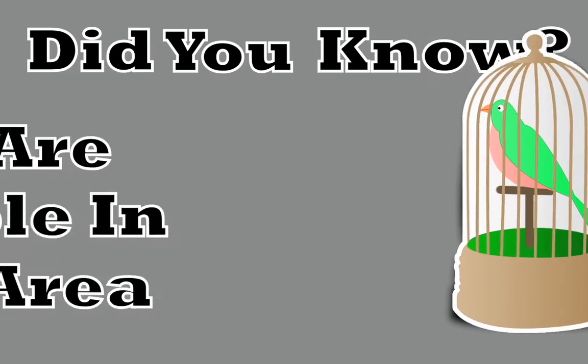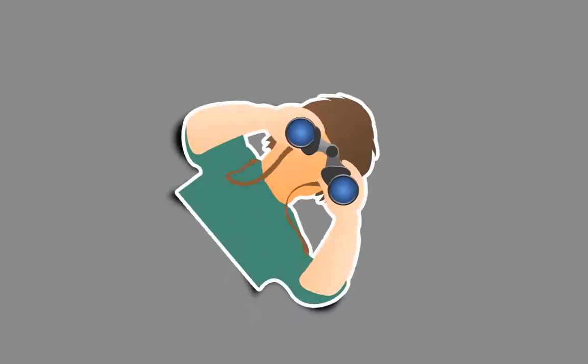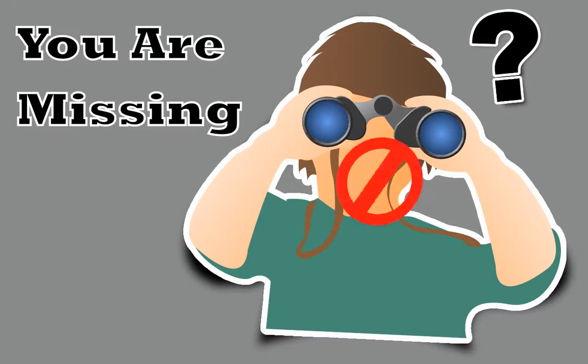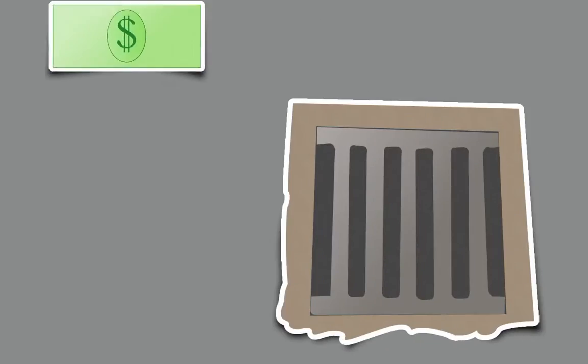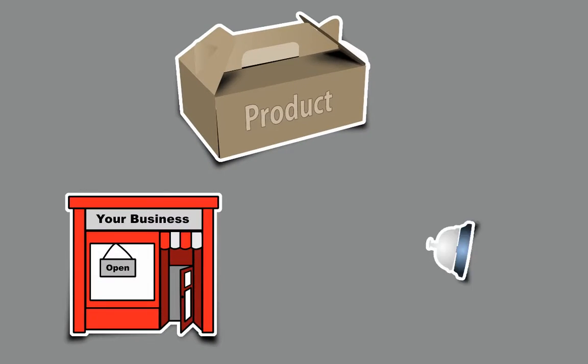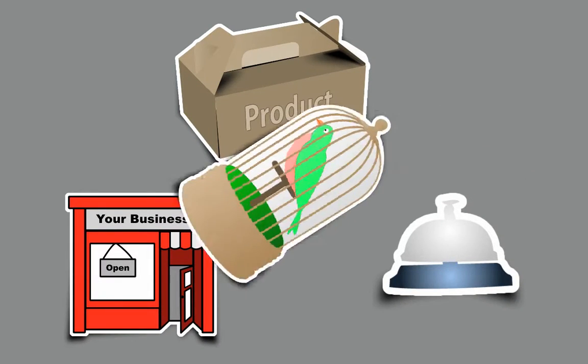As a local pet shop owner, did you know that there are people in our area who are looking for you right now, but they can't find you? Unfortunately, you're missing out on their business and losing money because of it. That's right — every day, people in our area use the internet to find the local shops, products, and services they need, including pet shops.